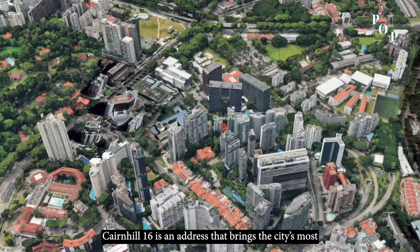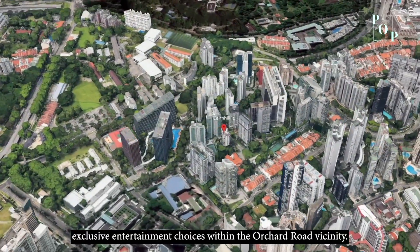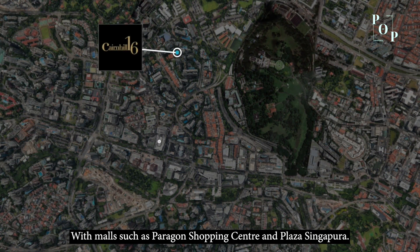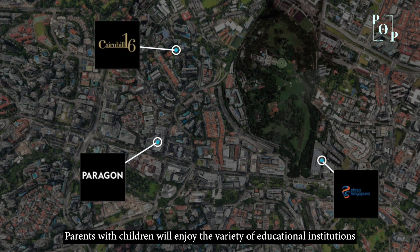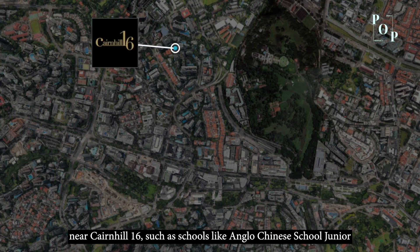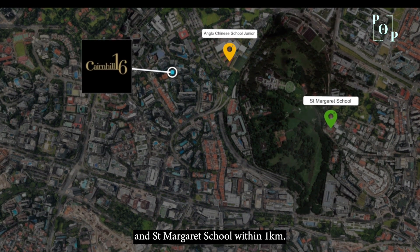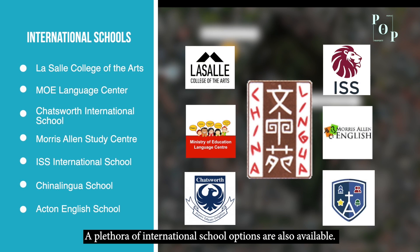Cairnhill 16 is an address that brings the city's most exclusive entertainment choices within the Orchard Road vicinity. Singapore's premium shopping district is at your fingertips with malls such as Paragon Shopping Centre and Plaza Singapura. Parents with children will enjoy the variety of educational institutions near Cairnhill 16, such as Anglo Chinese School Junior and St Margaret School, which are all within 1km. A plethora of international school options are also available.